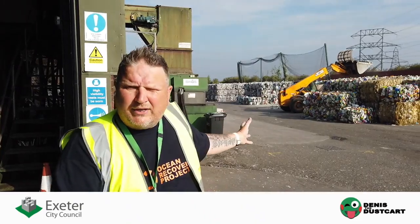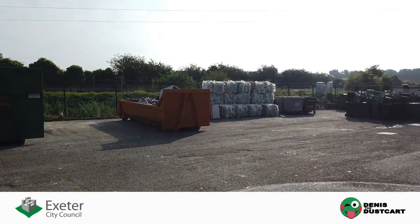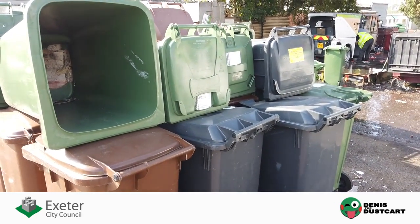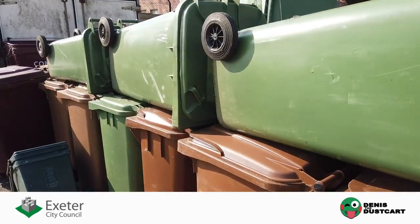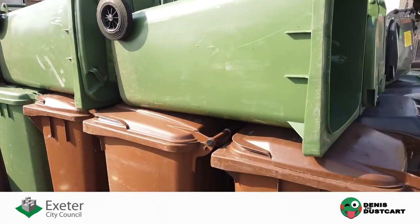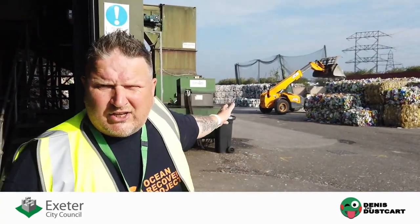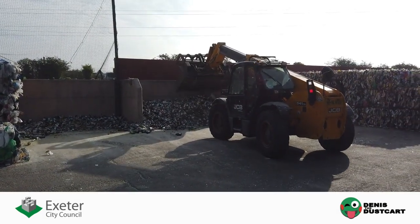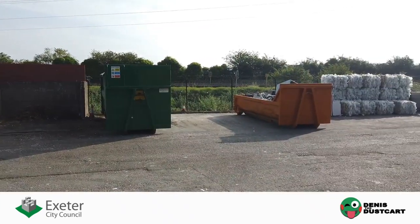Here you can see where we have baled and condensed all the material ready for sale — from clear bottles to milk bottles and coloured bottles, even the bins from homes. When they are no longer fit for use, we clean and dismantle them, ready to be recycled into new bins, boxes, or containers. This area is also our main storage area for glass, steel cans, and scrap metal.